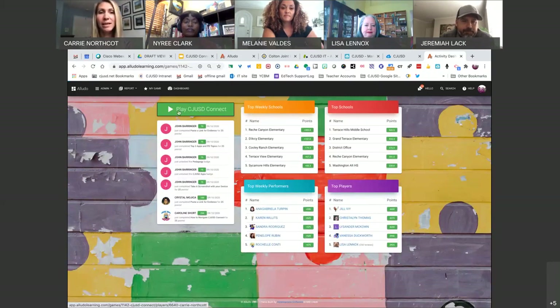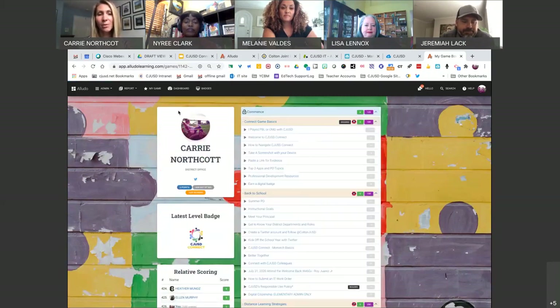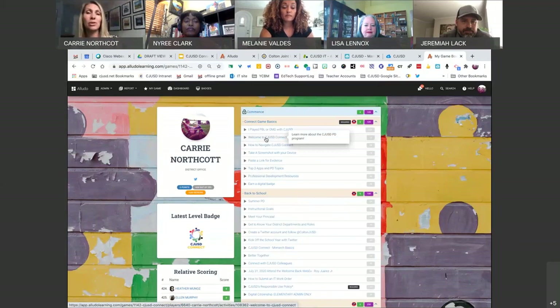I'll click Play to get started. When I'm there, it shows me my profile again and any latest badges that I have completed. Then I can see my game split up by level, mission, and activities that fall within. Here are the points that were also described to you. Let's click on an activity to see what it looks like.